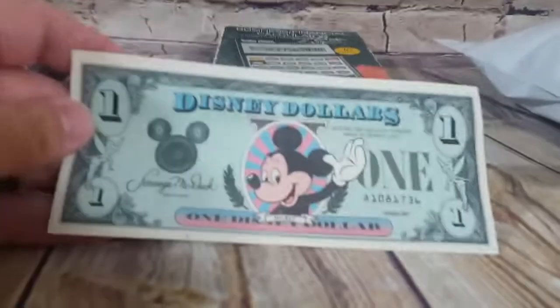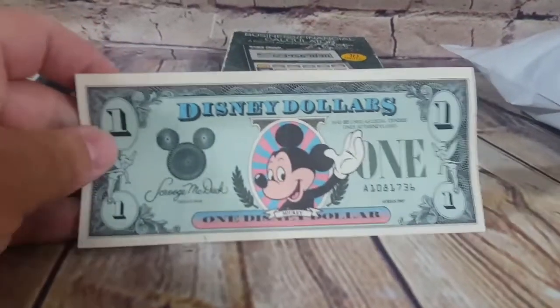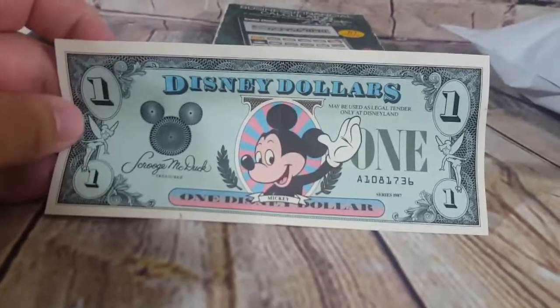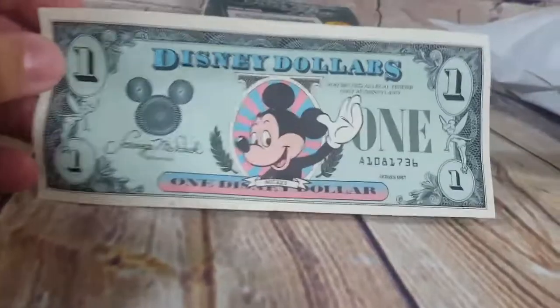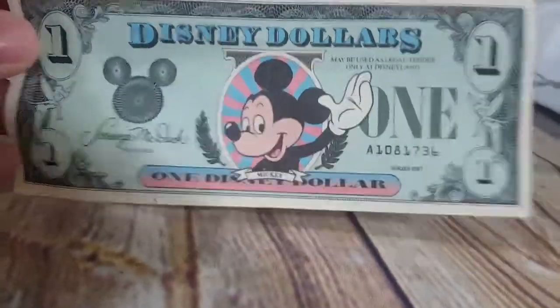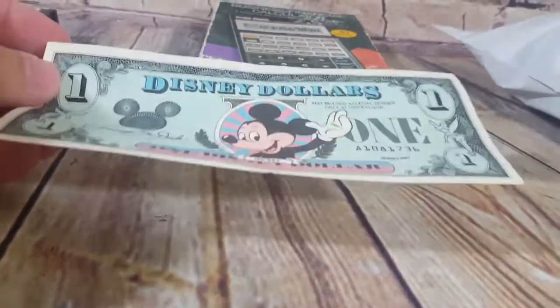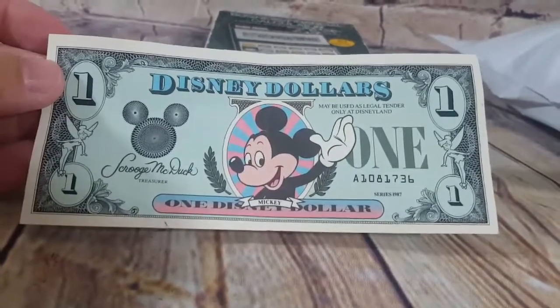This was cool — it's a Disney dollar from 1987. It was sitting behind some paperwork in one of those Commodore 64 games I bought. It has a crease down the center and is a little warped, but I listed it for $13 and the person paid full price within one day. Pretty cool find.